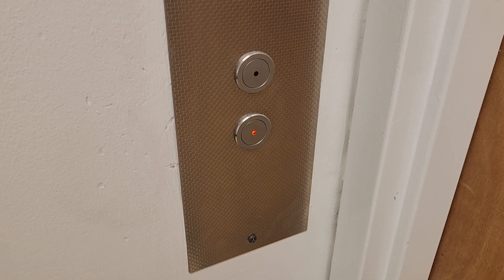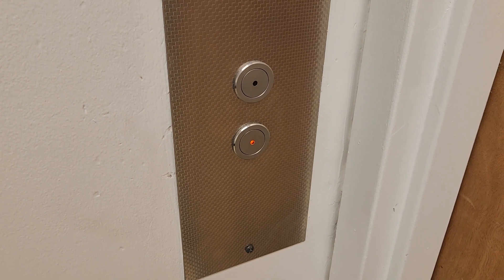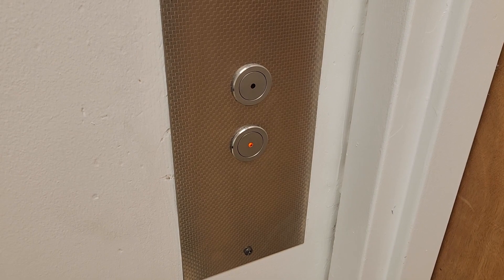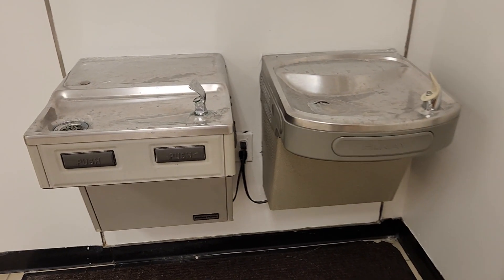Alright, the elevator is on its way. And here it is. We got two water fountains here.